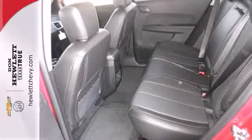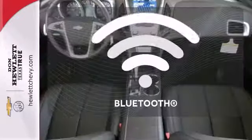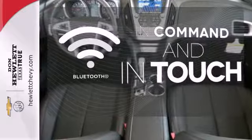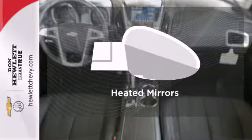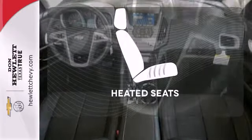Convenience features include remote keyless entry, speed control, and a power driver seat. Keep your hands on the wheel and eyes on the road with the Bluetooth. The heated mirrors let you see behind you without all the work. Ward off the chills with heated seats.